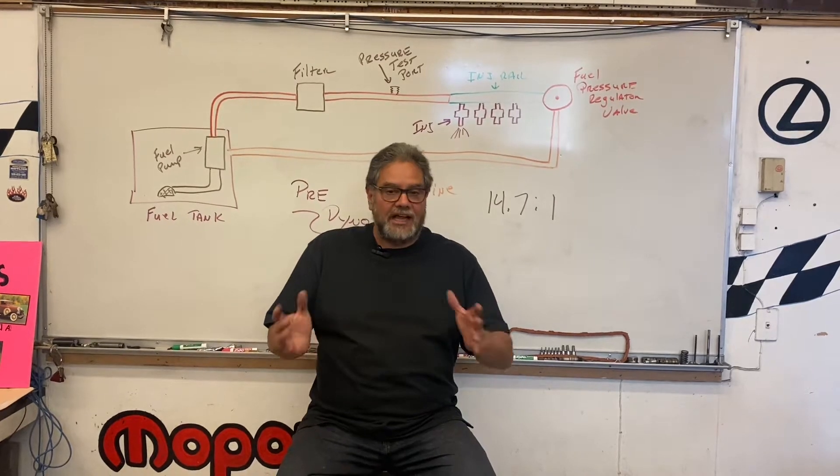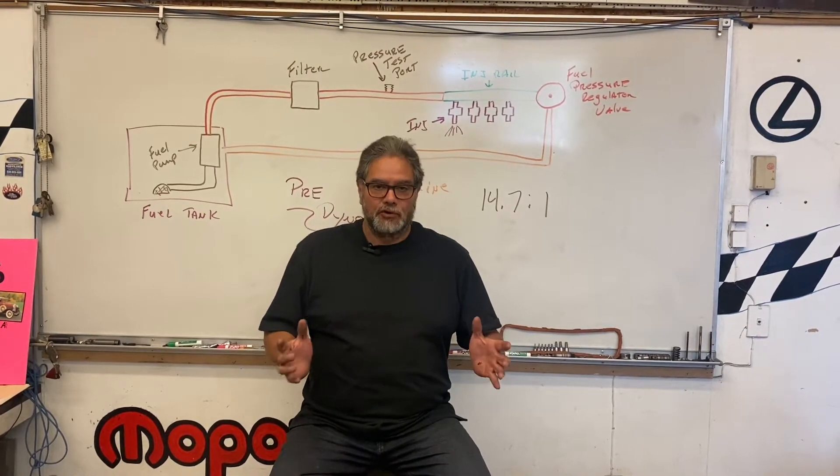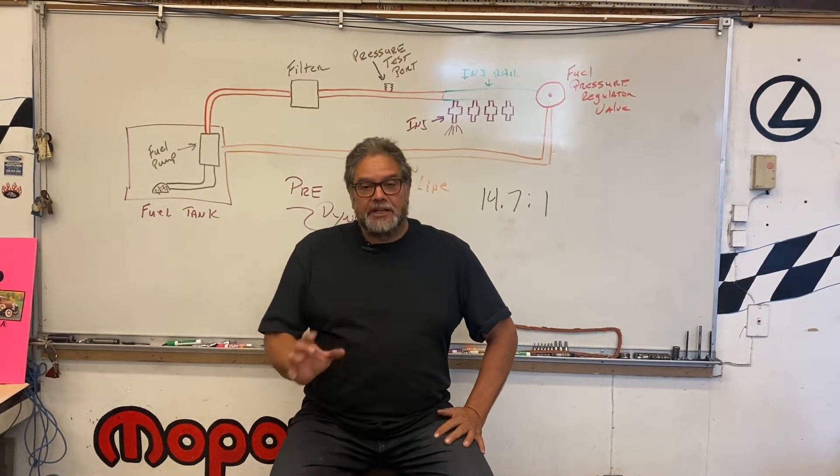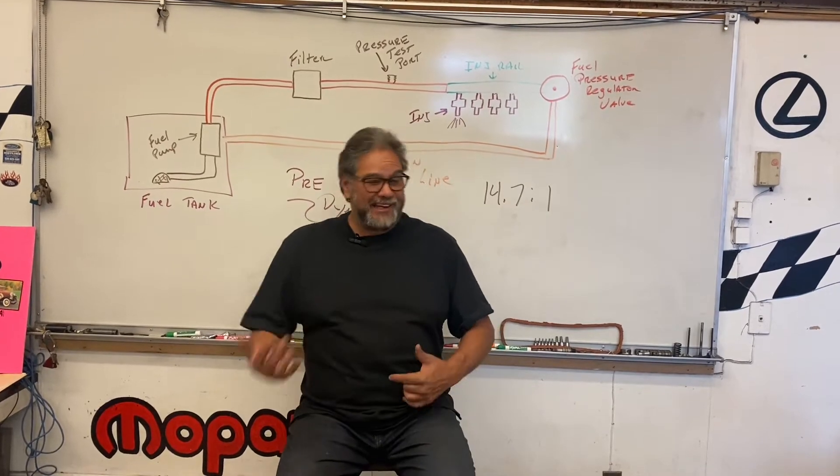Let's take that number of horsepower and torque. What is the difference between horsepower and torque? There's a big difference, and personally I'm more interested in torque than I really am in horsepower.